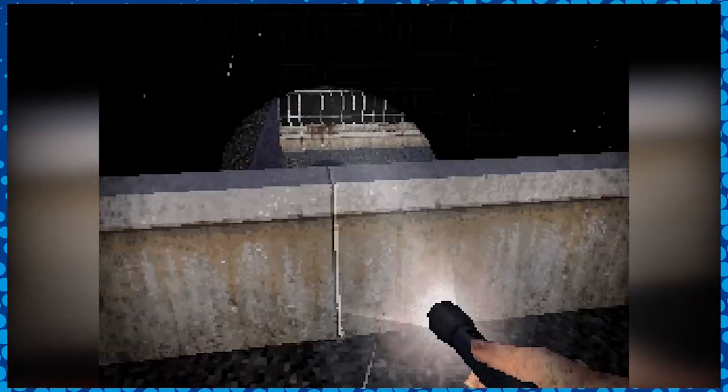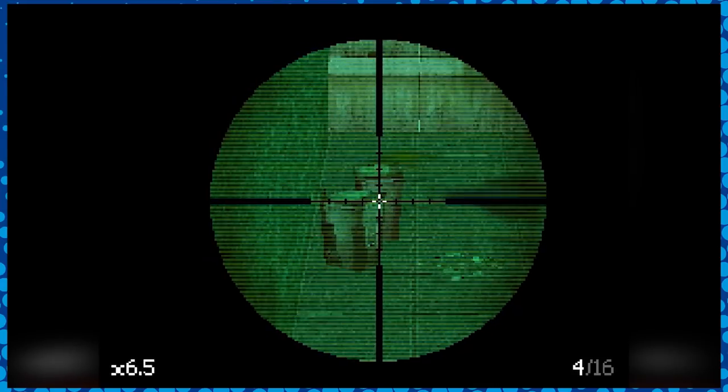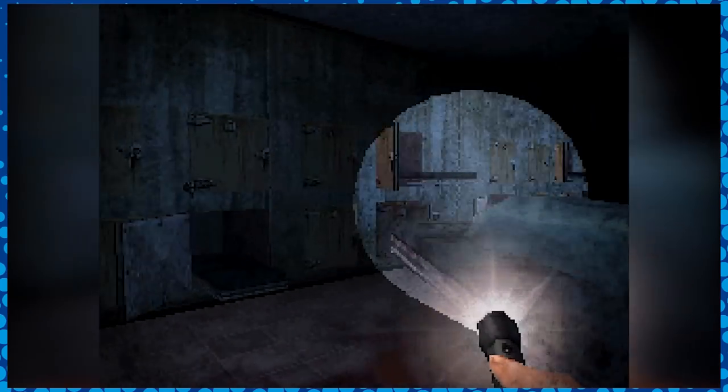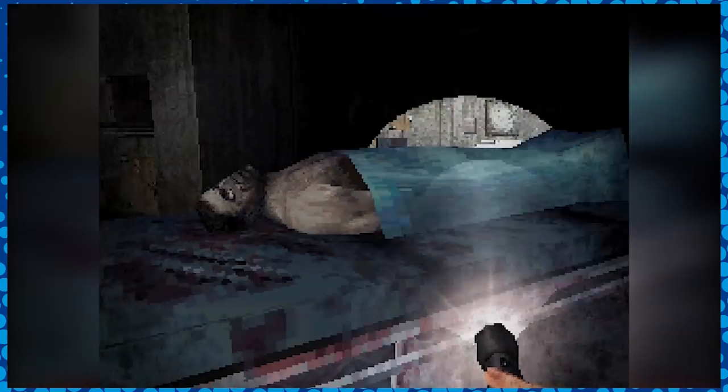Honestly, I thought the first Silent Hill was the last time I'd ever see this kind of really good looking, low res, low poly, dark, rusty look — but clearly I was just looking in the wrong place like a fucking idiot. I can't promise that would mean much to anyone but me though, because I full on cried. Not in a nice way either.